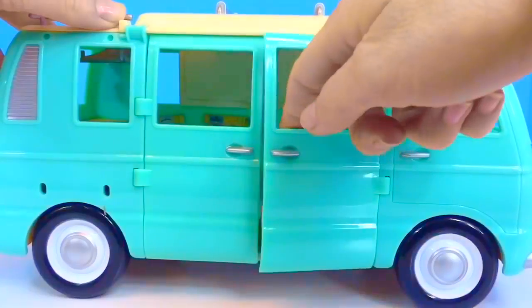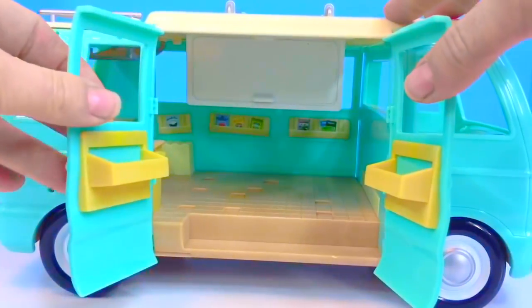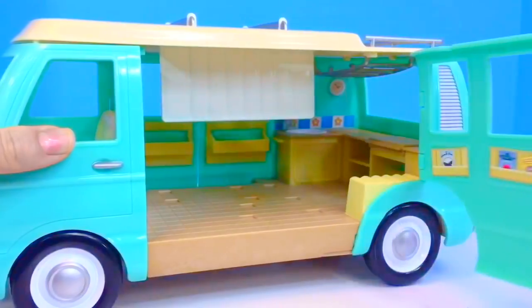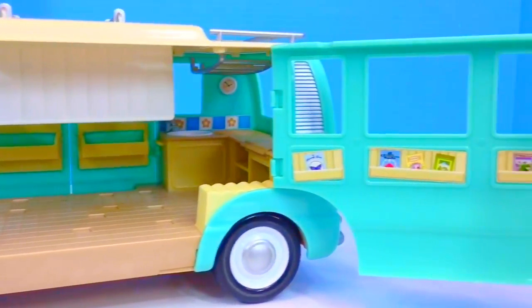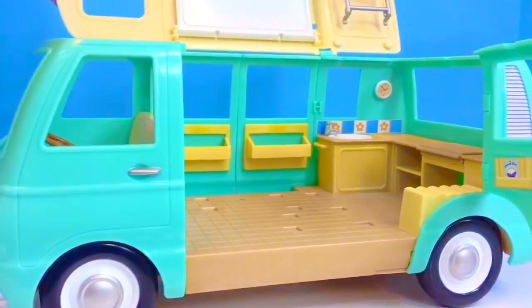The front door doesn't open, but the two side doors open wide and they have two storage cupboards on the side. The other side has a huge door that opens up and you can see all of their magazines, and the top flips up for the beds.